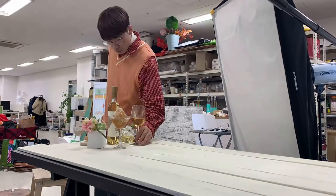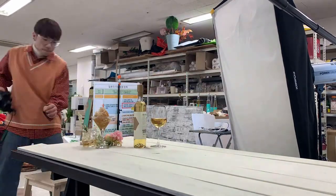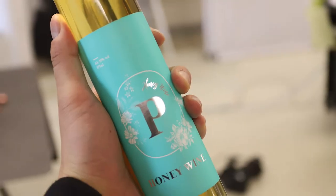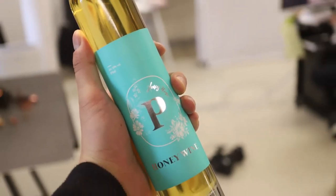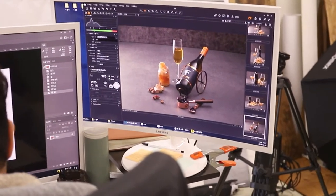As the end of the year approaches, we get a lot of inquiries about wine, meat and gift sets. For product photography, you can send the product to us by courier. We'll send it back after we've taken great pictures.